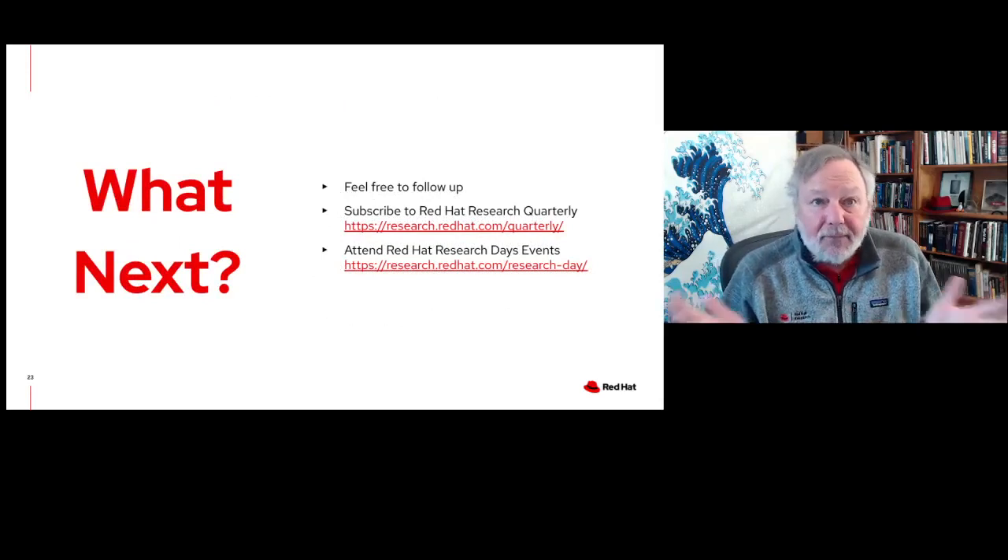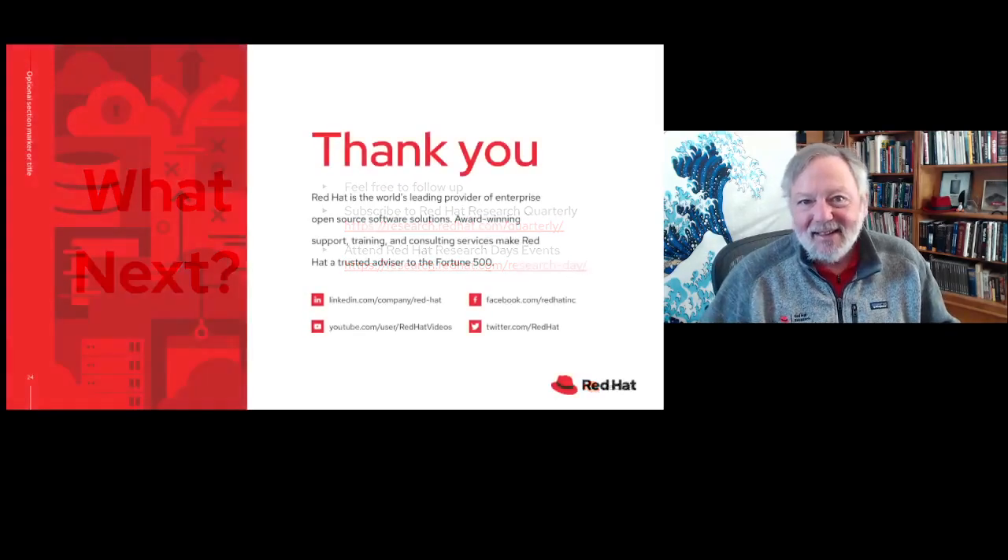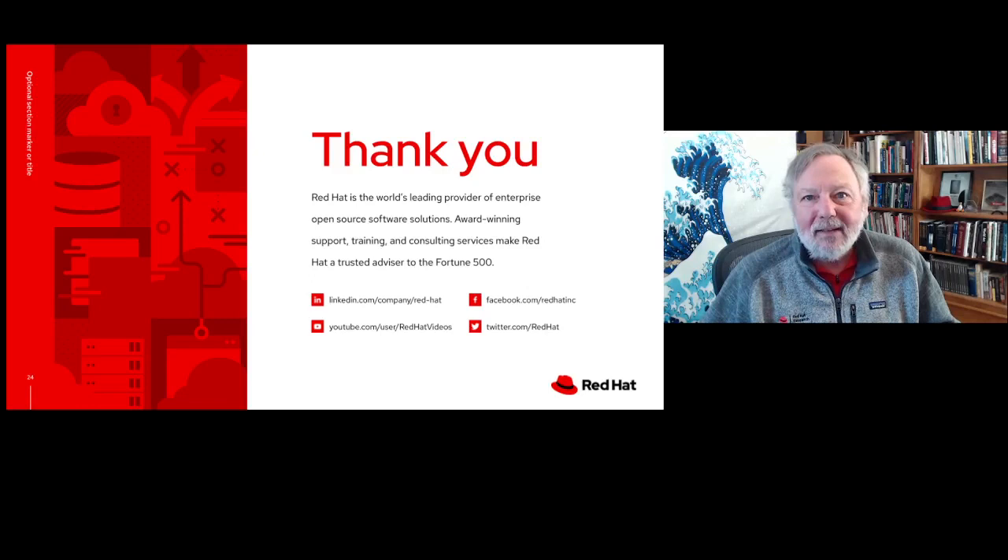What's next? Feel free to reach out to me with any questions. Feel free to subscribe to Red Hat Research Quarterly — there's a digital version available in HTML on the Red Hat Research website, and we also have a very nice print magazine. We're going to continue to have Red Hat Research Days events. We've been doing these virtually as shorter, self-contained pieces because nobody really wants to be in video all day, but hopefully we will get back to in person one of these days. So with that, thank you, and I can take some questions.